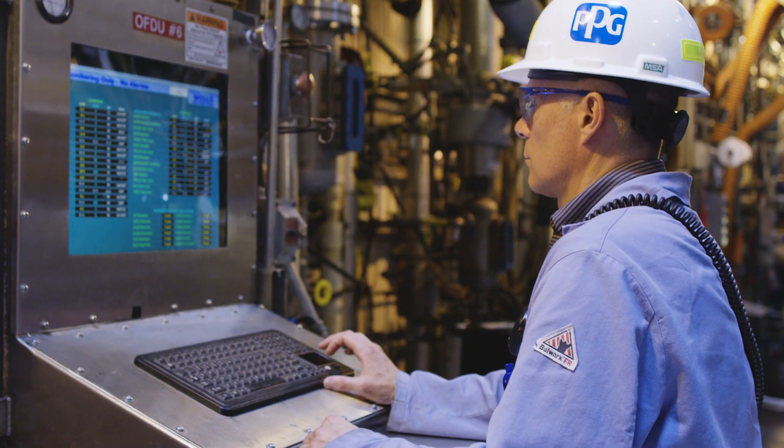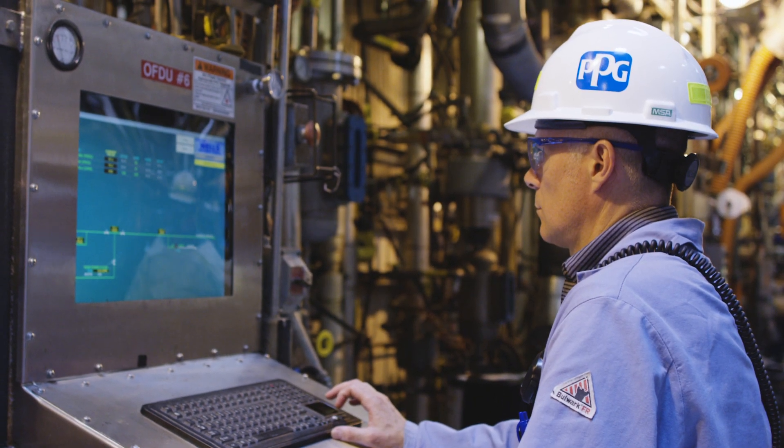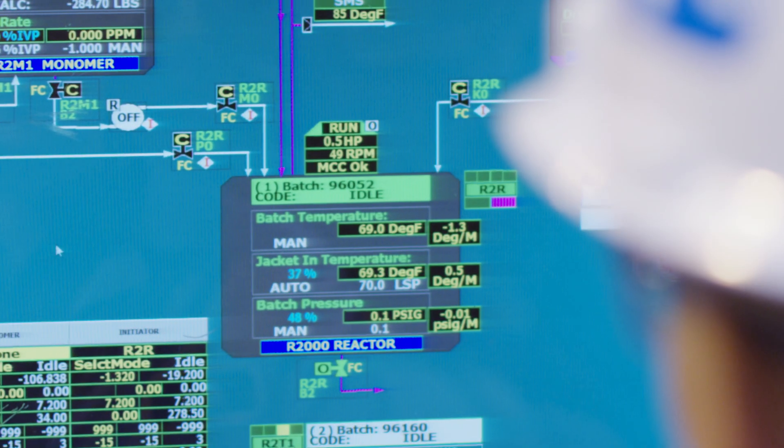You can't avoid seeing a PPG coating someplace. As we automated our systems, you want to ensure that nothing goes wrong. How do you do that? Automation — if the coating's done right, it runs the same way every day.